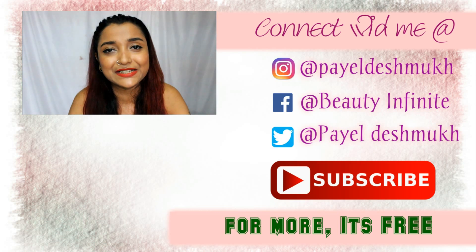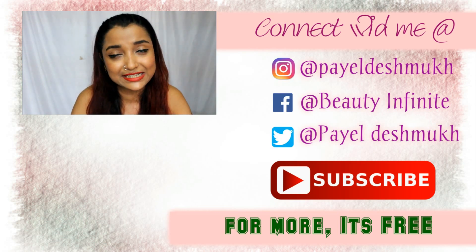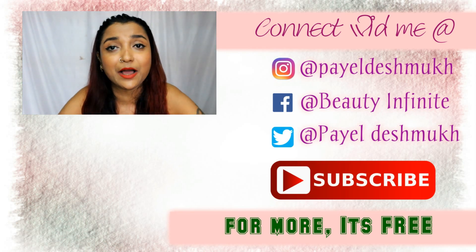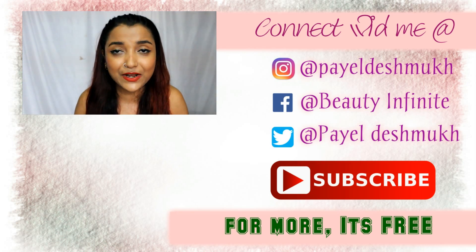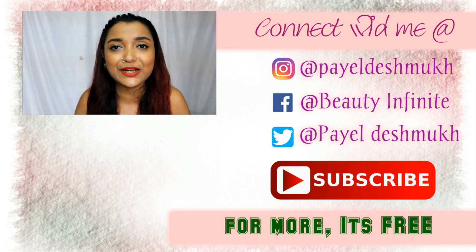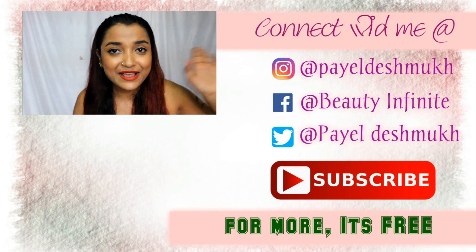That's pretty much my video on my monthly favorites for June 2017 and my monsoon essentials. I hope you really liked the video — if you did, please give it a big thumbs up and subscribe to my channel. I will see you guys soon. Until next time, take care, bye!